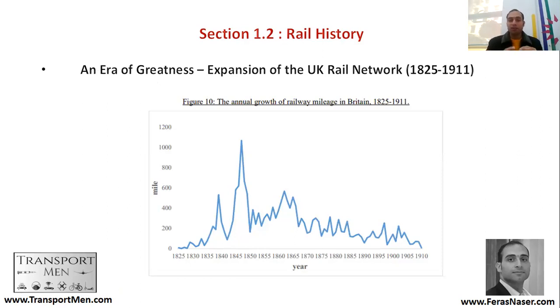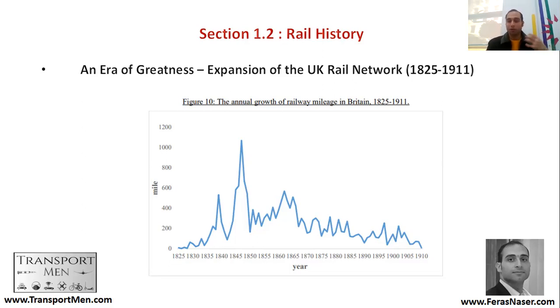Around 1845, more than 1,100 miles of tracks were added in that year alone. After that, around 300 to 400 kilometers were added to the network every year until around 1910, where the network became almost complete. Then there was the emergence of a new mode of transport — the car.